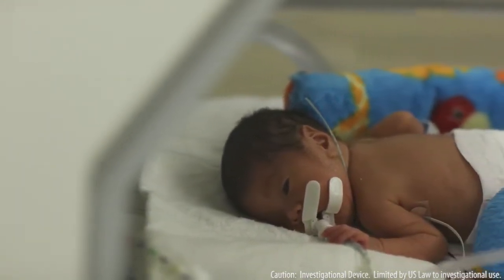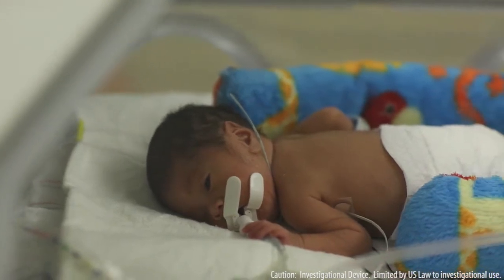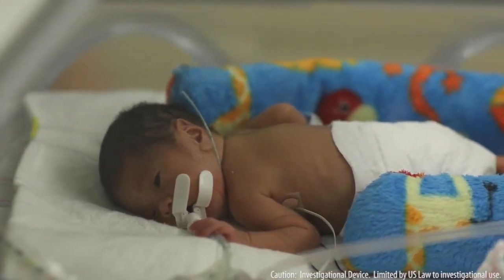Apnea of prematurity was a problem that people knew existed — it was just something that you monitored and then tried to manage. The Wyss coming at this in terms of the real physics of human physiology, such that we could predict and actually prevent it, is really unique. I think that's really one of the exciting things about what we bring to the problem.